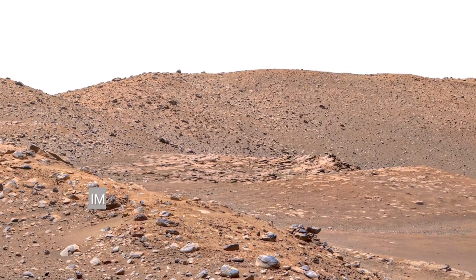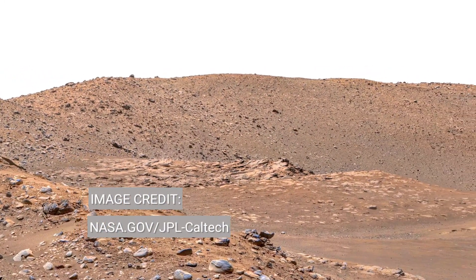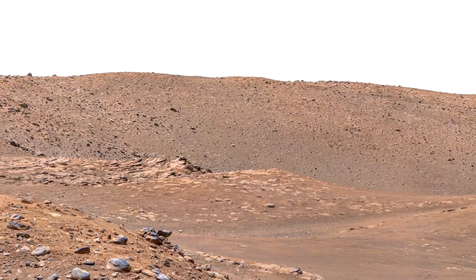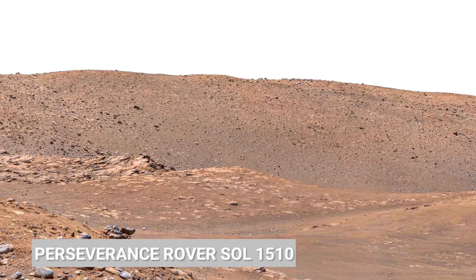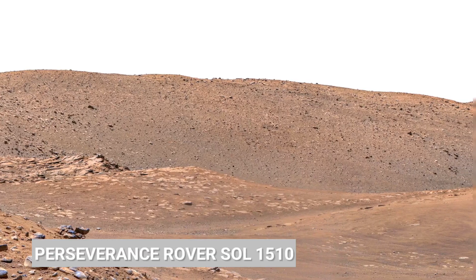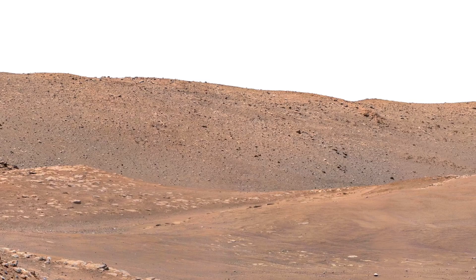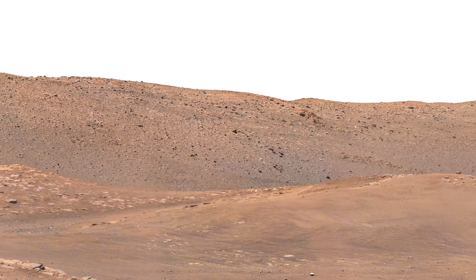On Sol 1510, NASA's Mars Rover passes sent back shocking visuals that seem almost unreal. The terrain shows rocks balanced in straight positions, cracks running in perfect lines, and patterns that appear captured, not random. Scientists call this area a geological puzzle.